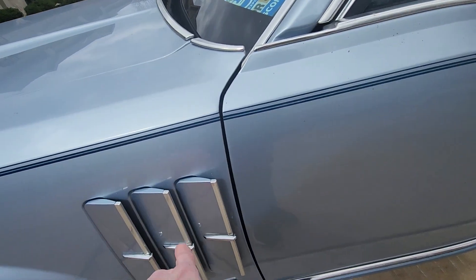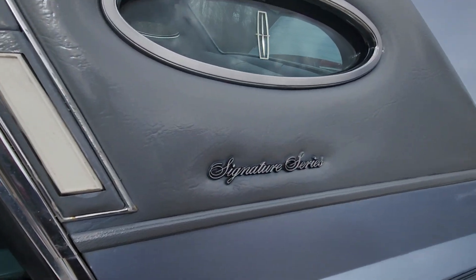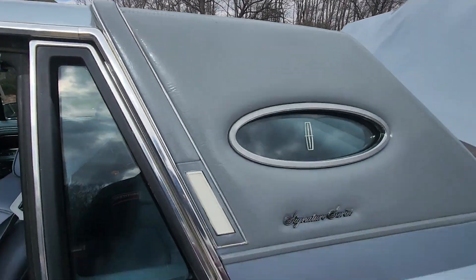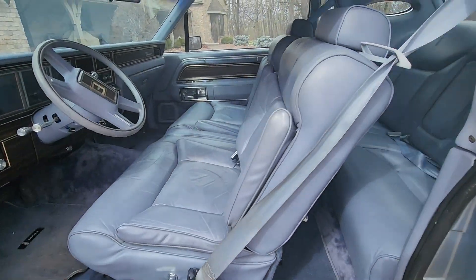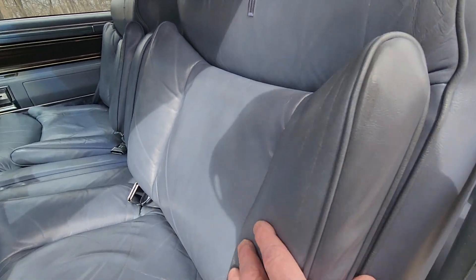The cool little vents here — they don't make those anymore. It's the Signature Series with the little opera window. We have a vinyl top three-quarters of the way through, and a very nice interior.